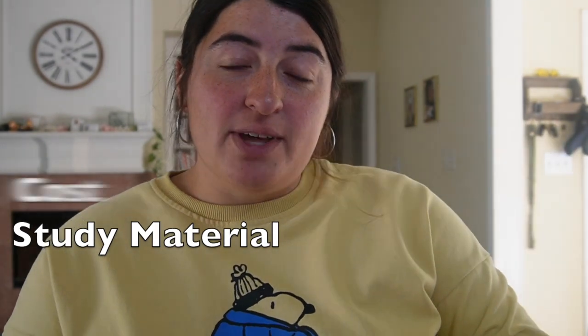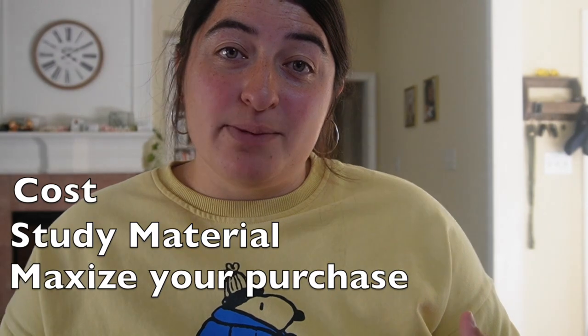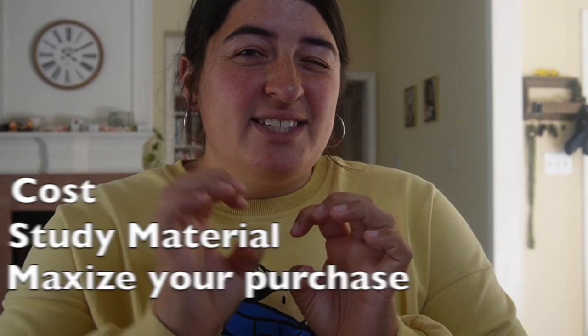We're going to be talking about three different areas when it comes to Focus on Force. I'm going to be talking about the study material and the costs for it. We're also going to be talking about how you can maximize your purchase, and then lastly, the benefits that Focus on Force delivers for all types of learners.